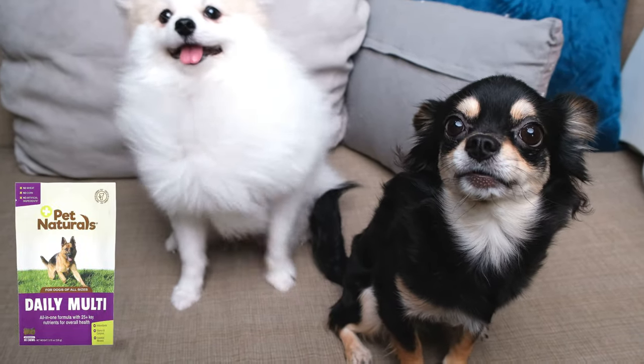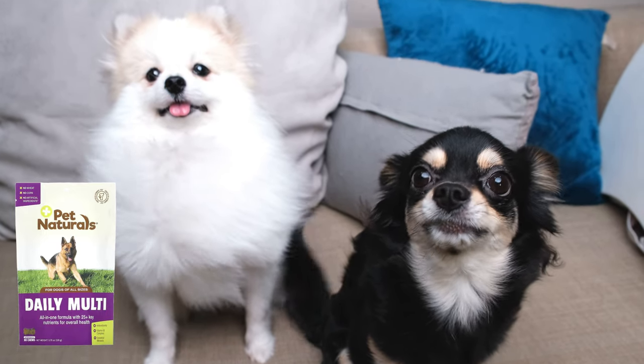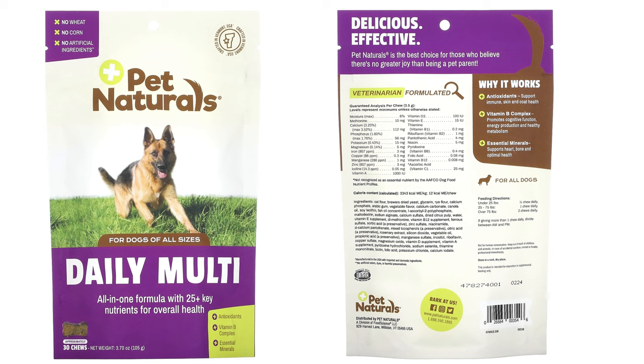These chews contain antioxidants, vitamin B complex, and essential minerals. It is also wheat-free, corn-free, free from artificial ingredients, veterinary formulated, and has the NASC quality seal.